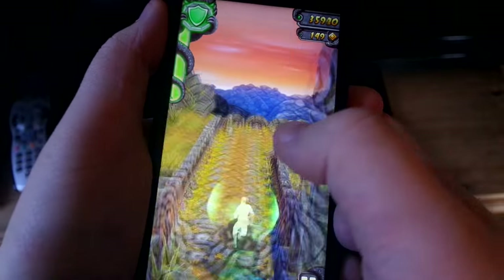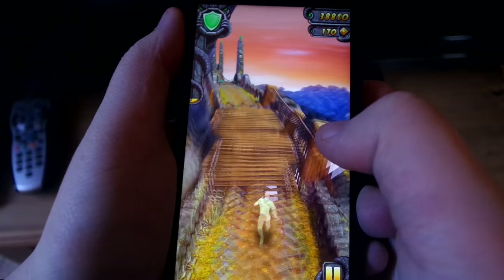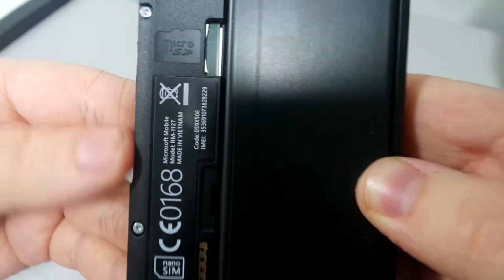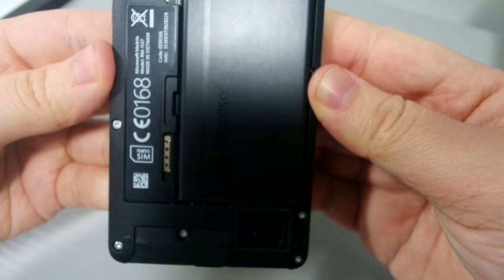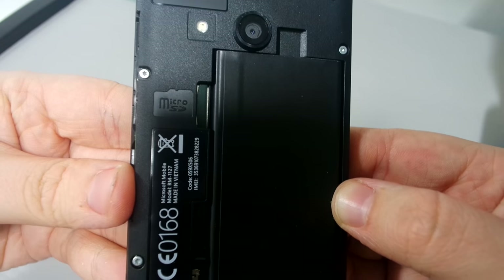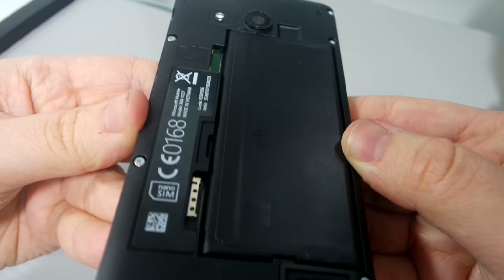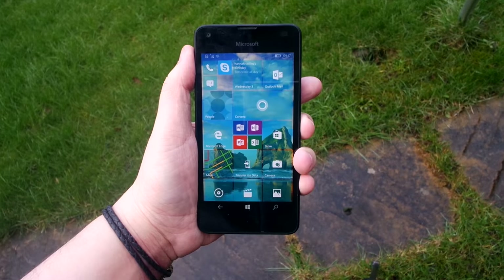It has a Qualcomm Snapdragon 210 quad-core processor and everything runs really smooth — I haven't experienced any lag. It has a base storage of 8GB, but it does have a microSD card slot for that extra option. It has a 2100mAh removable battery which lasts all day with a full charge, so I was able to do everything I needed to do in a day, which is to be expected from a Windows phone.